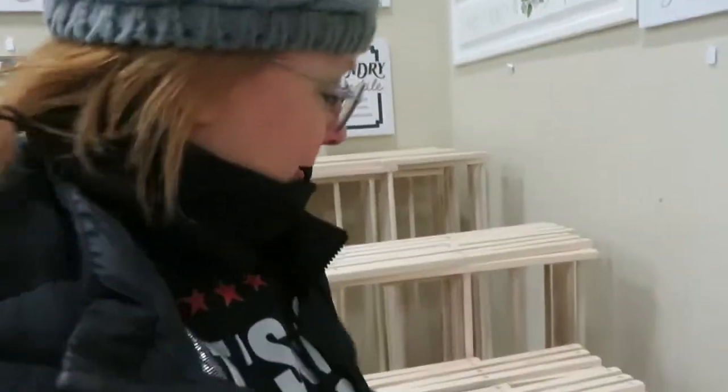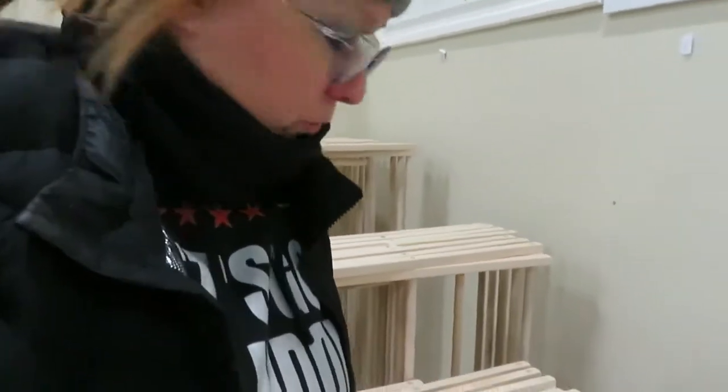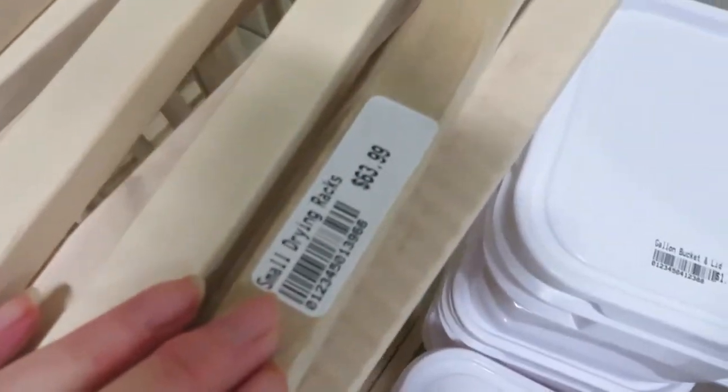I wished I'd never thrown it out. So if you have a wooden clothing rack, don't get rid of it. Don't give it to the thrift store. This is $63.99. I got a cheaper one off the internet. They have large ones though — I don't know where you could get one of those.